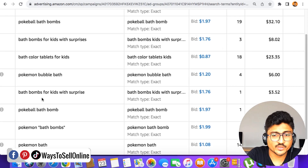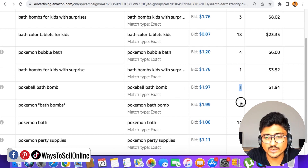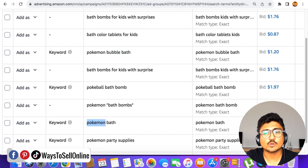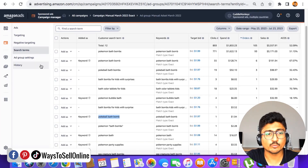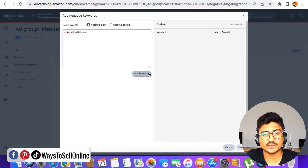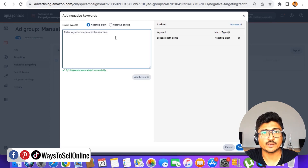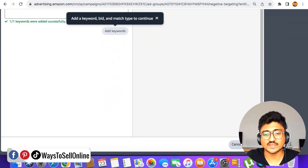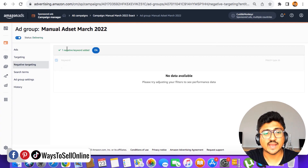The second keyword is also 'pokemon bath bomb,' third is 'pokeballs bath bomb' with three sales, and fourth is 'bath bomb for kids with surprise.' Scrolling further down, I can see five keywords that have spent money but brought no sales. These keywords got one click, one click, one click, and 14 clicks respectively — but zero orders. I consider these bad keywords for now: one keyword got one click after spending $1.94, another one click after $2.28, and 'pokemon bar' got 14 clicks after spending $16 with no sales. I need to copy these keywords one by one, go to the negative targeting tab, click 'add negative keywords,' paste each keyword, click 'add keyword,' and the match type will change to negative exact. After adding all of them, scroll down and click save — that keyword is now added to negative targeting.